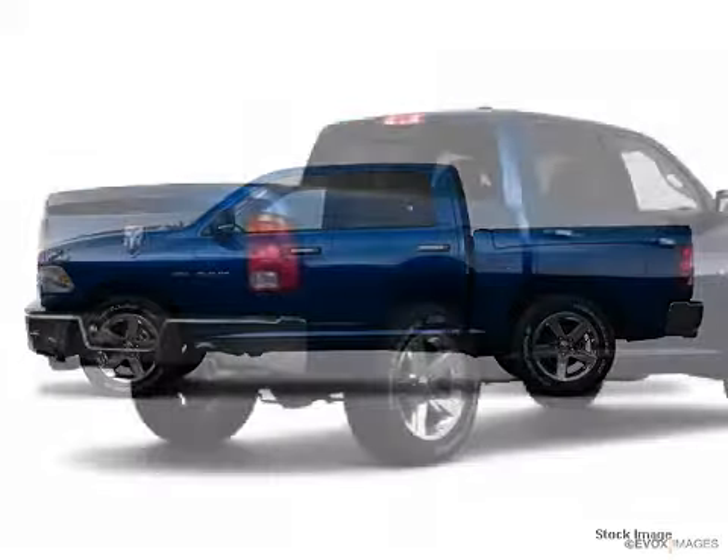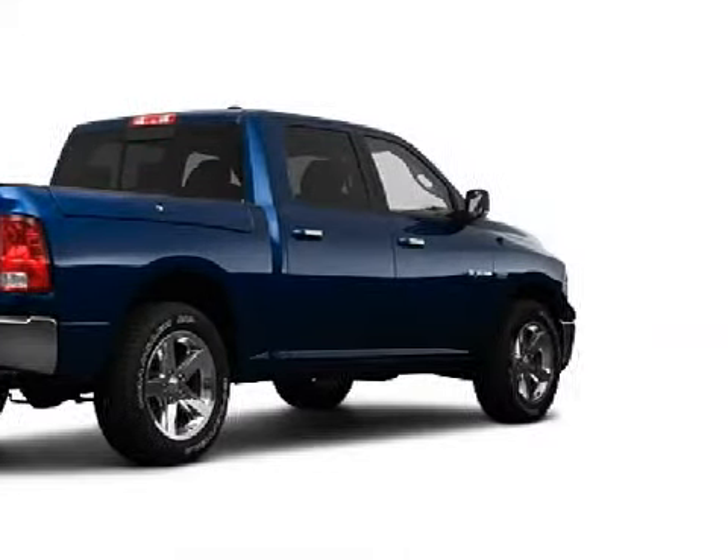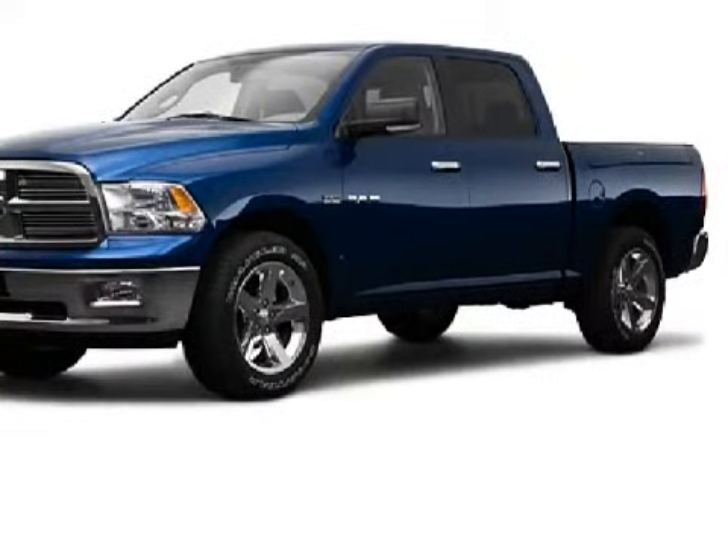This sensational 2009 Dodge Ram 1500 has been detailed and is now ready for the road. This four-door crew cab, short bed truck has soft cloth seats.